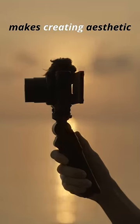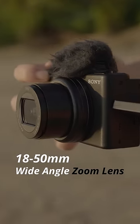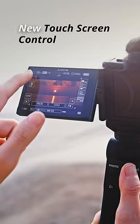The Sony ZV-1 Mark II makes creating aesthetic travel content easy. It has an 18-50mm wide-angle zoom lens and comes with a cinematic vlog setting that can be enabled via the new touchscreen.